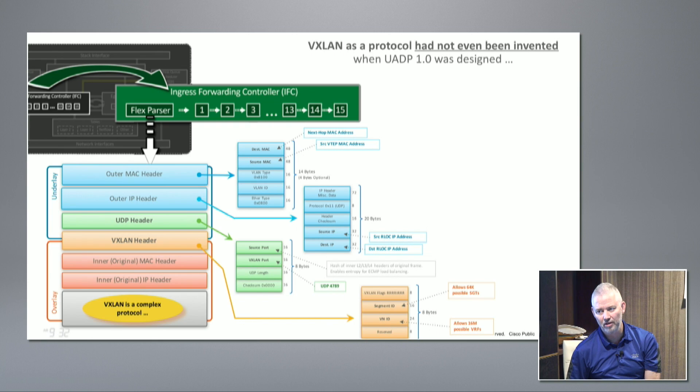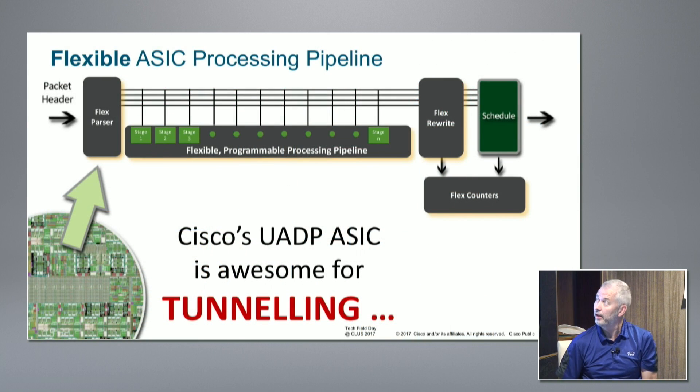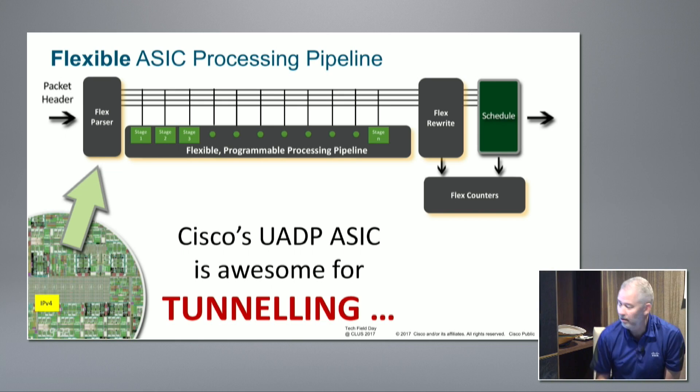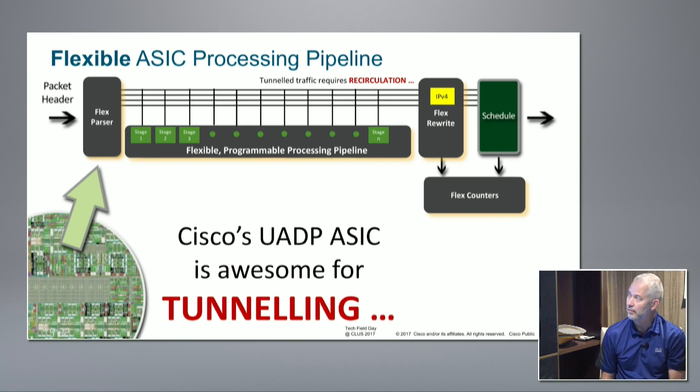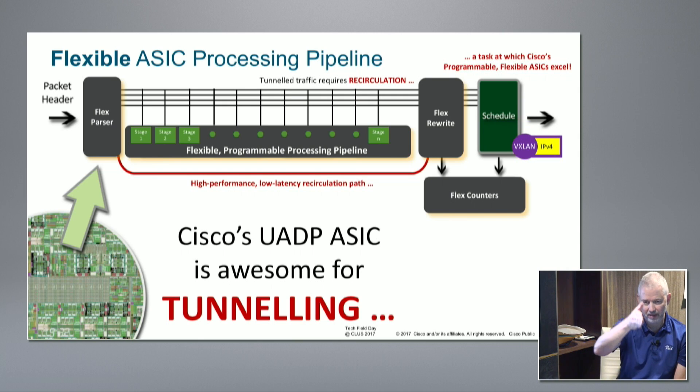VXLAN wasn't invented back then, but we're shipping it in hardware at high rates, delivered as a core underpinning of SD Access. In the processing pipeline, what we do for tunneling is: take the packet through, add the header, put VXLAN on the front, then take it back to the front of the pipeline. The first lookup result says this is going to an exit point (XTR), then I put the header on the front and forward it normally - running all the same forwarding features you'd expect.